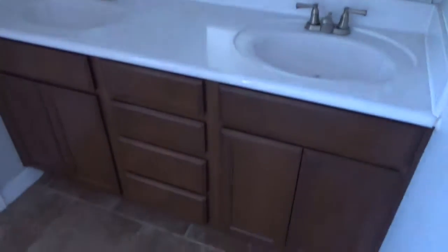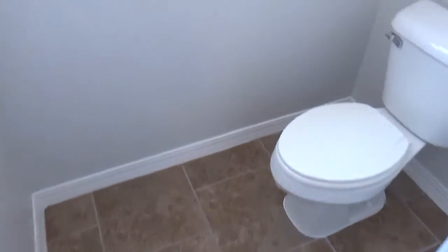And then his and her sinks. The home's in really good condition — the paint is excellent inside and out. And here's the commode.